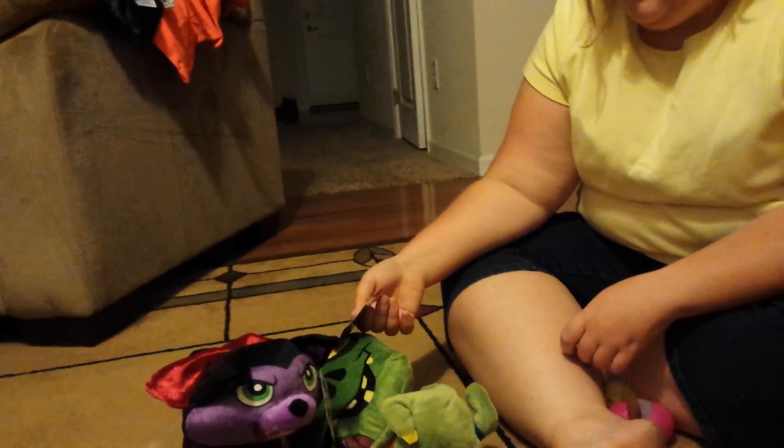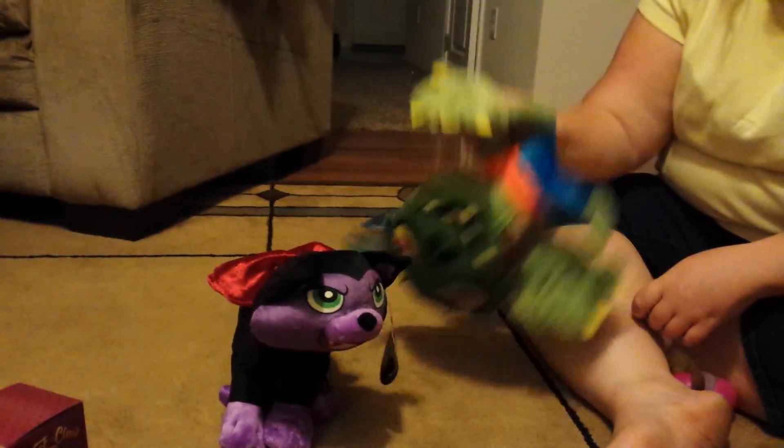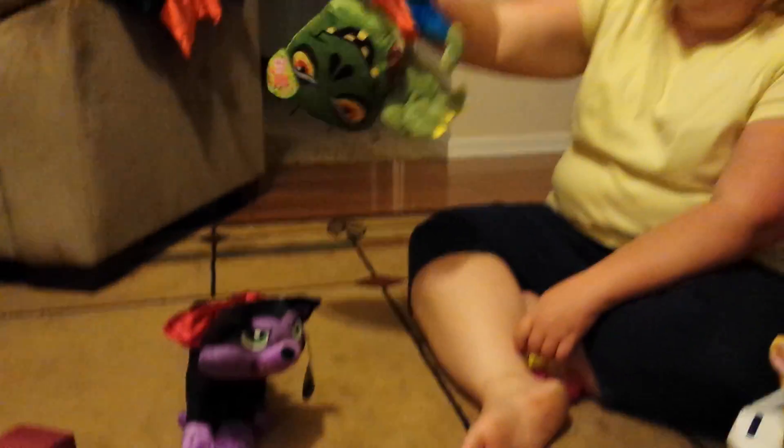She grabbed the cat, and it grabbed the zombie by the arm.